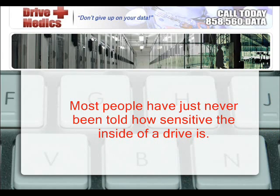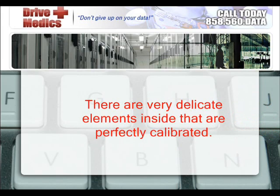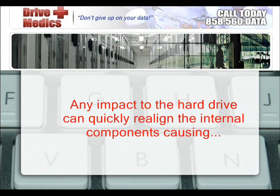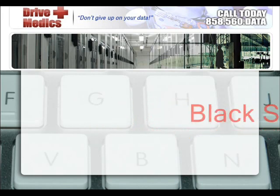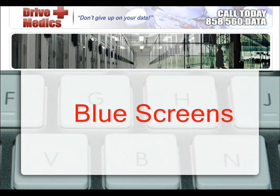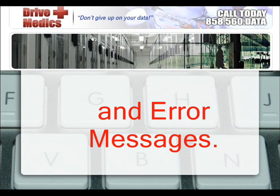Most people have just never been told how sensitive the inside of a drive is. There are very delicate elements inside that are perfectly calibrated. Any impact to the hard drive can quickly realign the internal components, causing black screens, blue screens, and error messages.